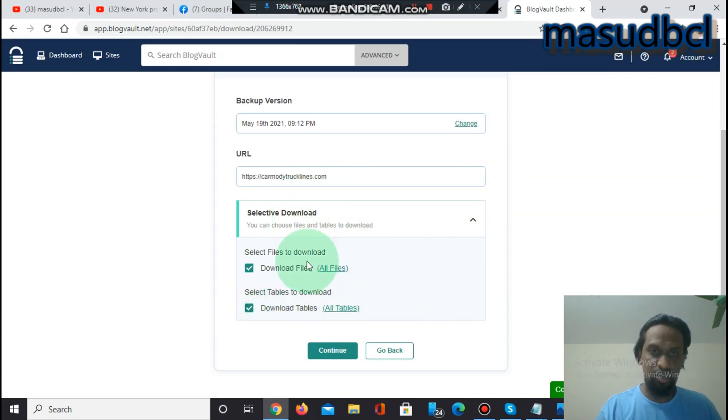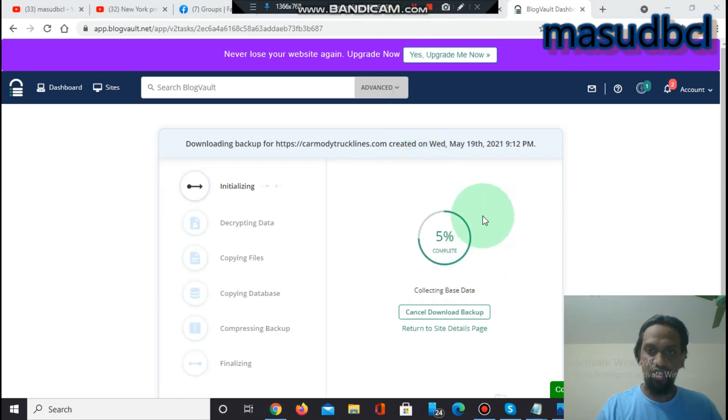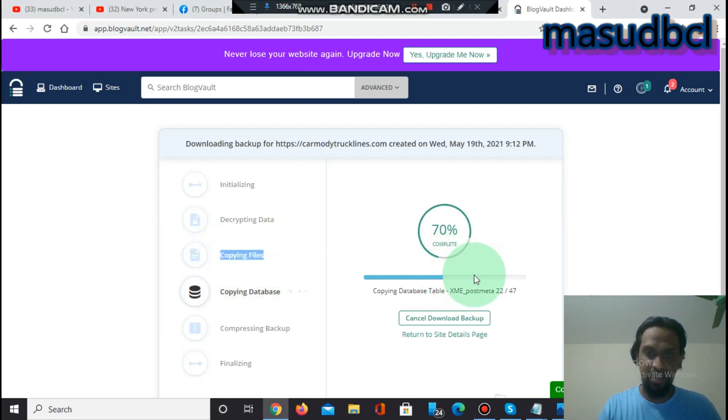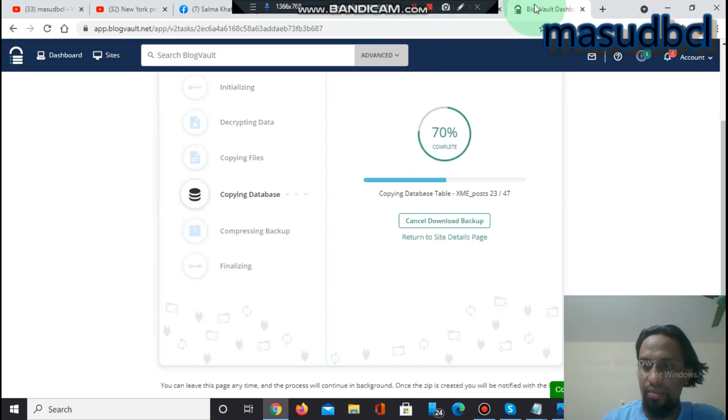Clicking 'Download Backup' shows a form for selective download — you can choose specific files and tables to download, or download all files. Click Continue and it starts collecting base data, initializing, decrypting data, copying files, then copying the database — 70% done. After that it compresses the backup into a zip file, finalizes it, and makes it available to download.